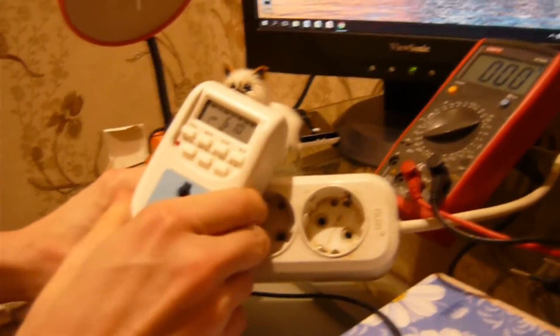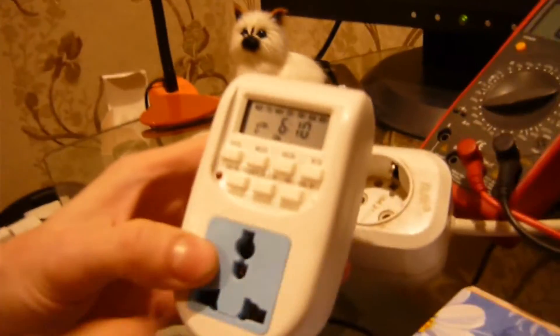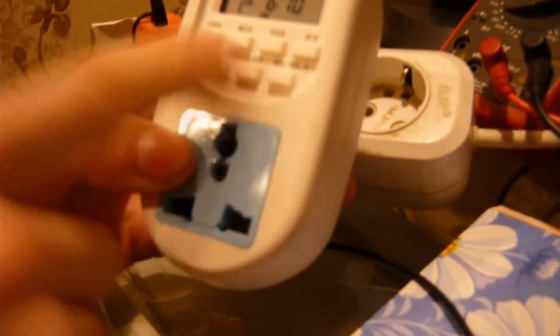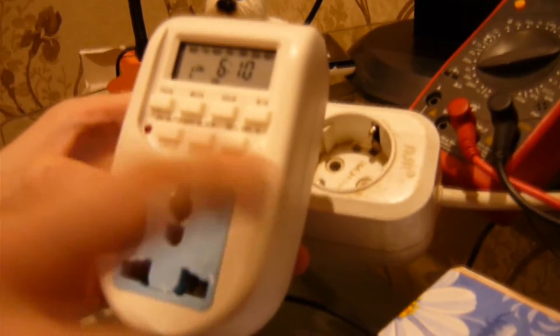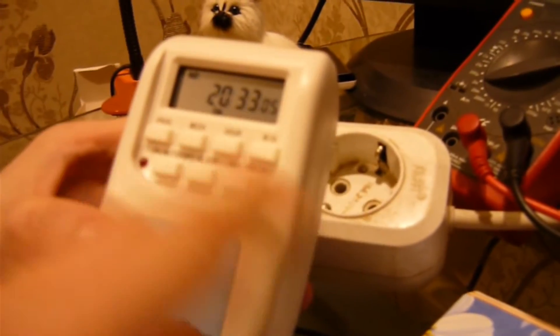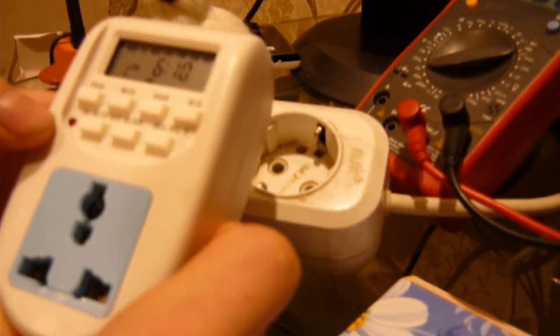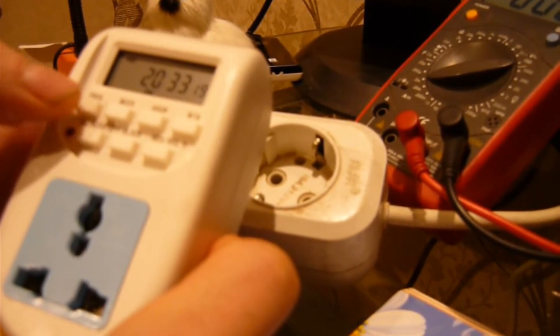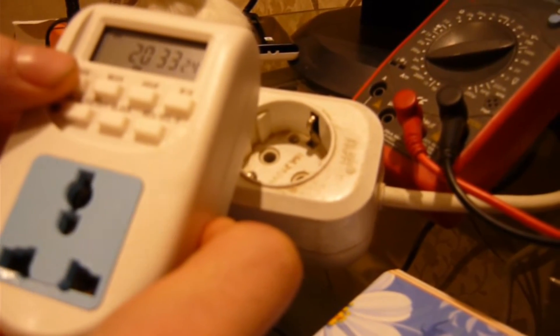По поводу принципов работы: тут есть выбор по программам. Выбирается тип программы, выбирается тип включения. Вот, если я нажму сюда на кнопочку «Clock», появляется текущее время. Сделаем типичную программу на включение-выключение, посмотрим, как это работает. Это у нас будет включение. Сейчас у нас текущее время 20:33, скажем так, я ставлю включение в 20:35.